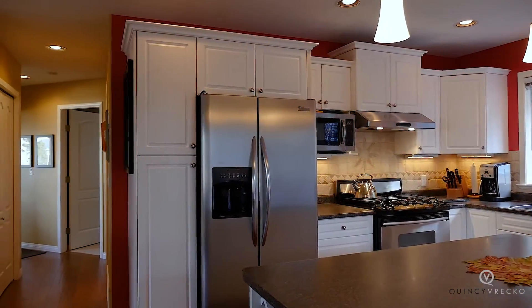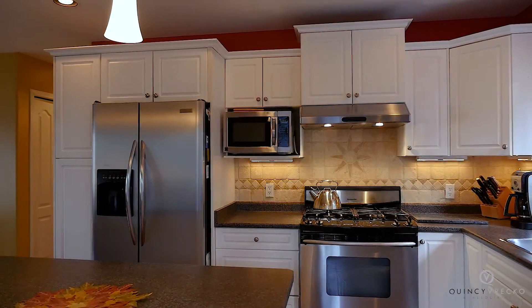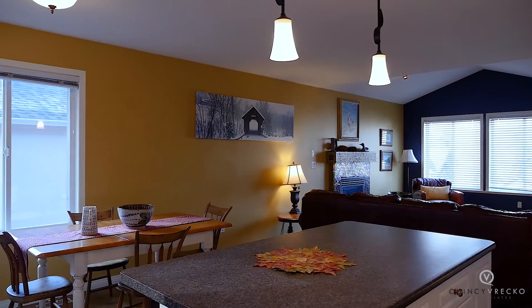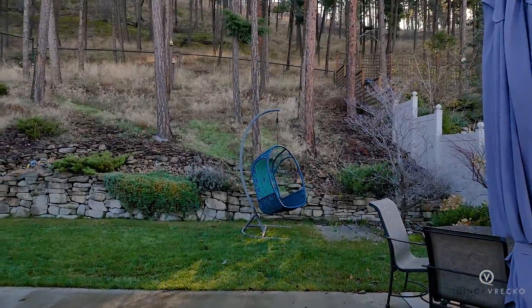The kitchen features timeless white cabinetry, stainless steel appliances including a gas range, and a large center island overlooking the dining area. There is direct access to the backyard space just off the dining room.